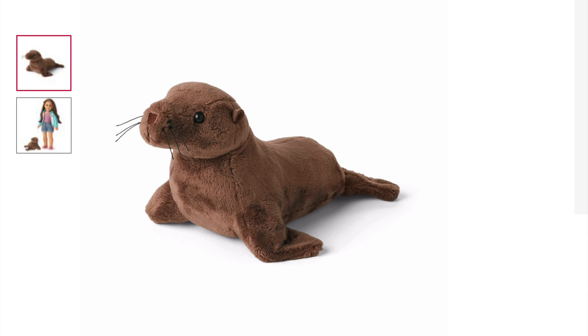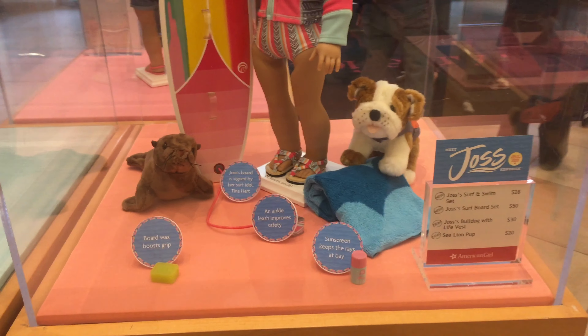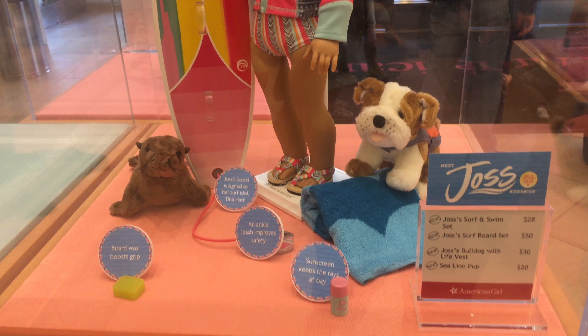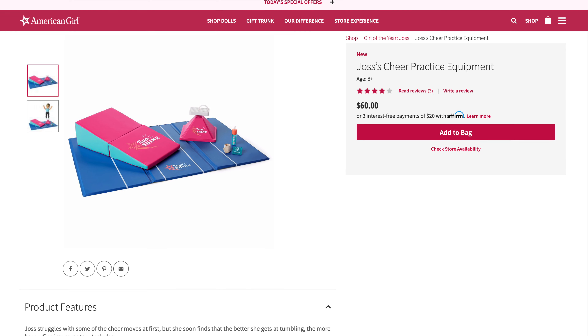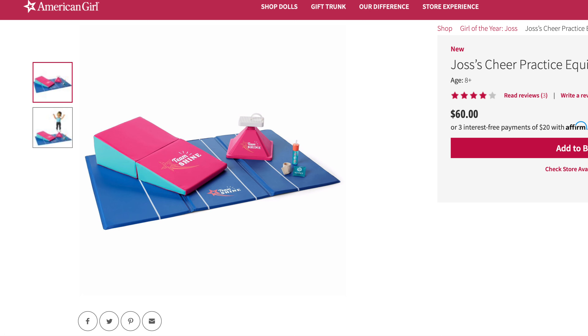Next up is the Sea Lion Pup, and it retails for $20. I feel like this item is kind of randomly thrown into her collection — I'm not really sure what you're going to do with it besides maybe take pictures. So I have to give it a five out of five for age appropriateness, a five out of five for product appearance, a two out of five for play value, and a five out of five for quality, for a total of 4.25 out of five.